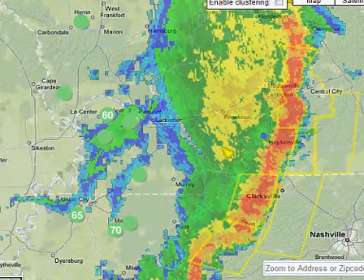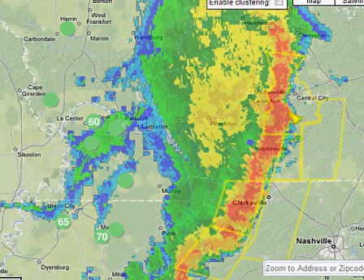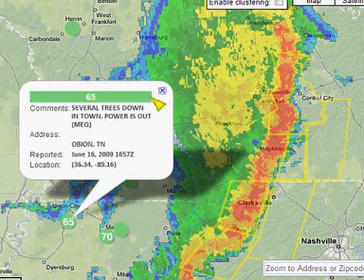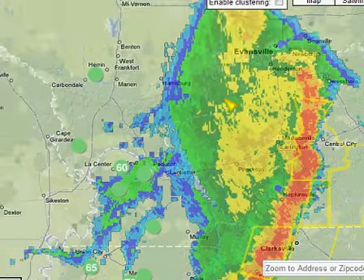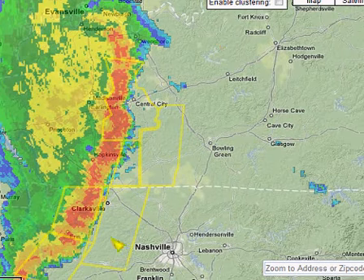Let's take a quick look at StormReportMap.com — we can show you again this line moving through Kentucky. As it went through portions of western Tennessee, we had 70 mile per hour wind gusts in some of these areas, and 65 mile per hour wind gusts with power outages in areas of Tennessee. Over in Kentucky, 60 mile per hour wind gusts were reported in Ballard, Kentucky with this particular line of storms. You can see on StormReportMap.com the communities that are going to be experiencing the storm next.